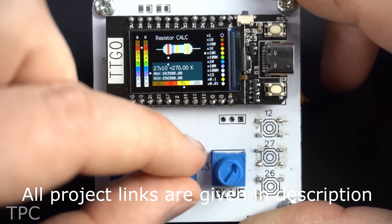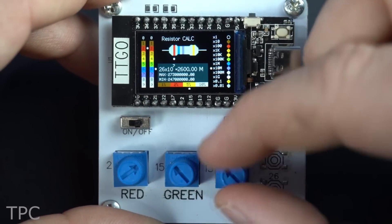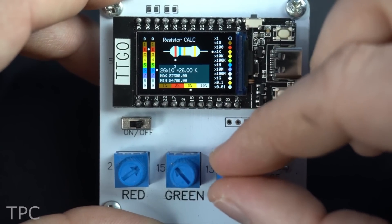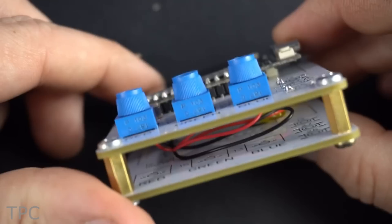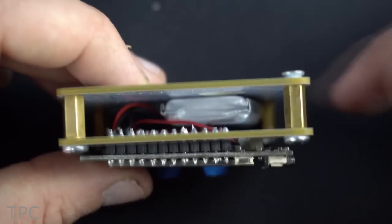It calculates a resistor's resistance with tolerance and displays it on an OLED display. It's easy to build, makes your calculations easy, and creating one of your own isn't such a bad idea.